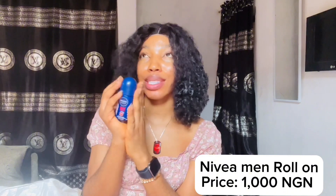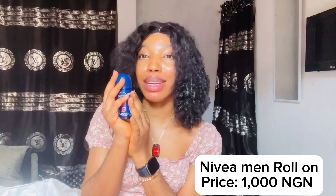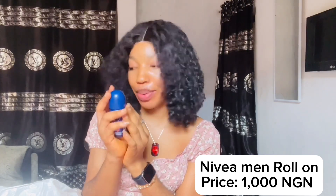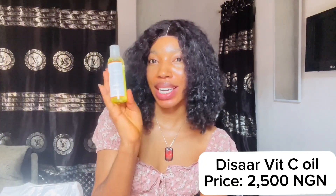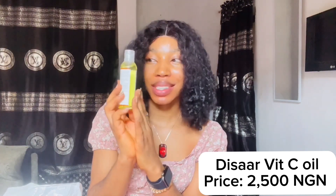Next I got the Navy Roland for 1,000 naira. I love this Roland — it's always been my go-to product and I haven't gone back to any other Roland since. After that is this Vitamin C oil, which I got for 2,500 naira. It used to be 1,500 naira but now it's 2,500. Does it work? Yes, it does.